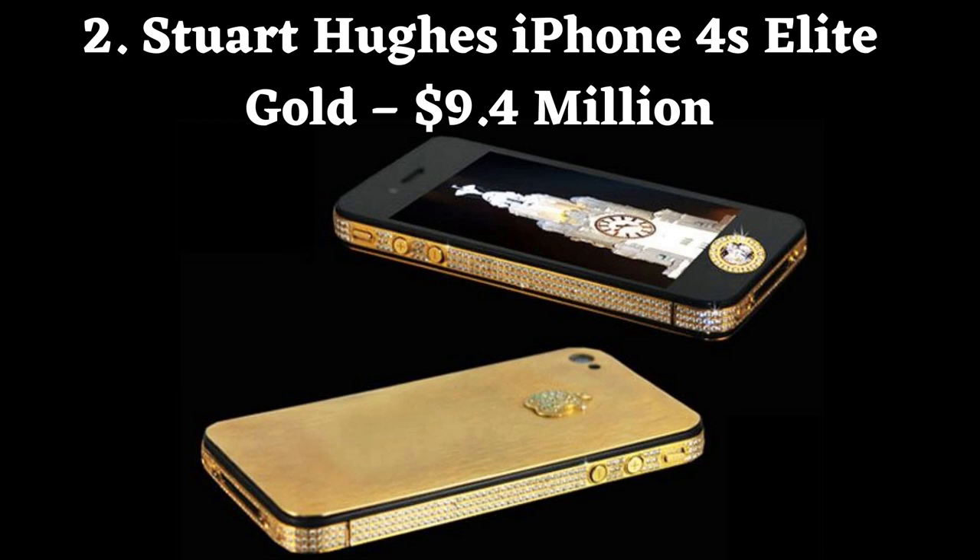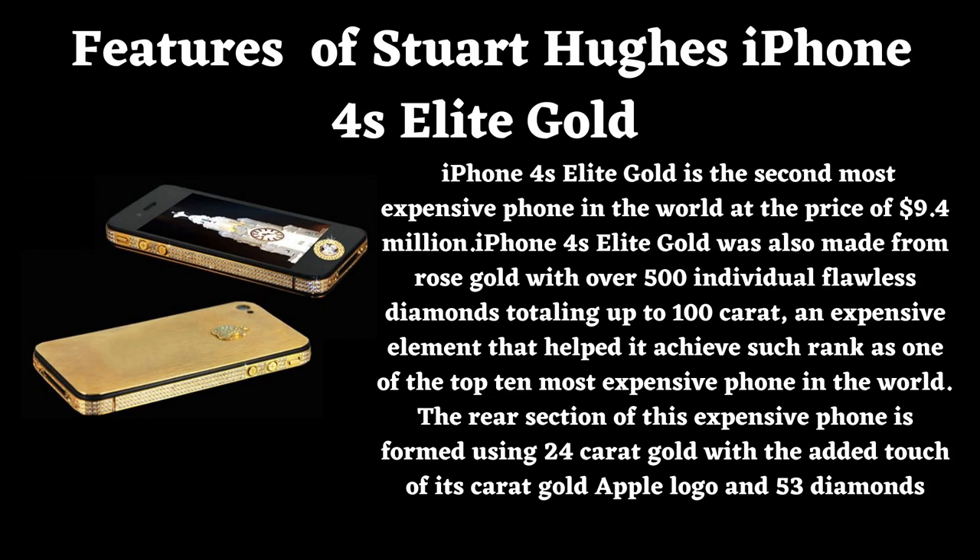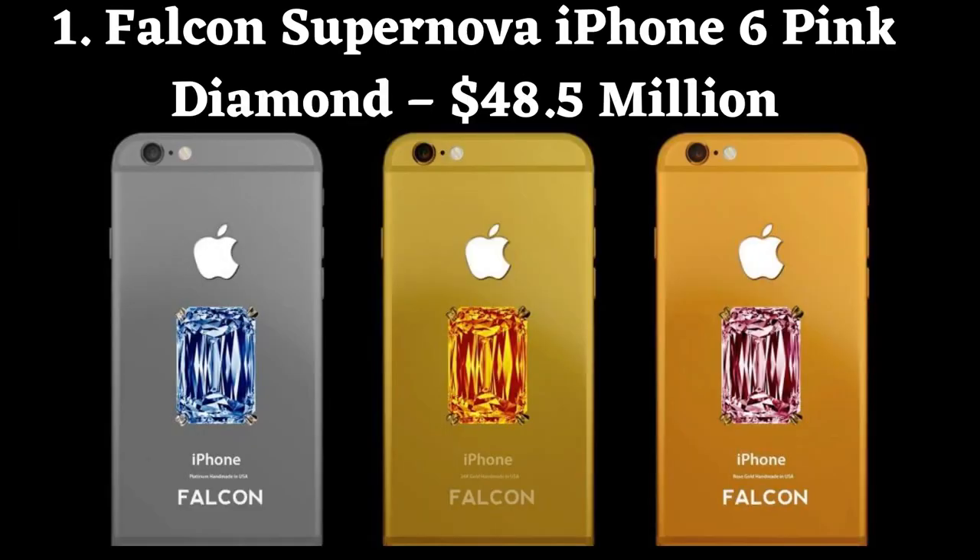Number 2: Stuart Hughes iPhone 4S Elite Gold. Price: $9.4 million. iPhone 4S Elite Gold is the second most expensive phone in the world. It was also made from rose gold with over 500 individual flawless diamonds totaling up to 100 carats. The rear section is formed using 24 carat gold with a 24 carat gold Apple logo and 53 diamonds.